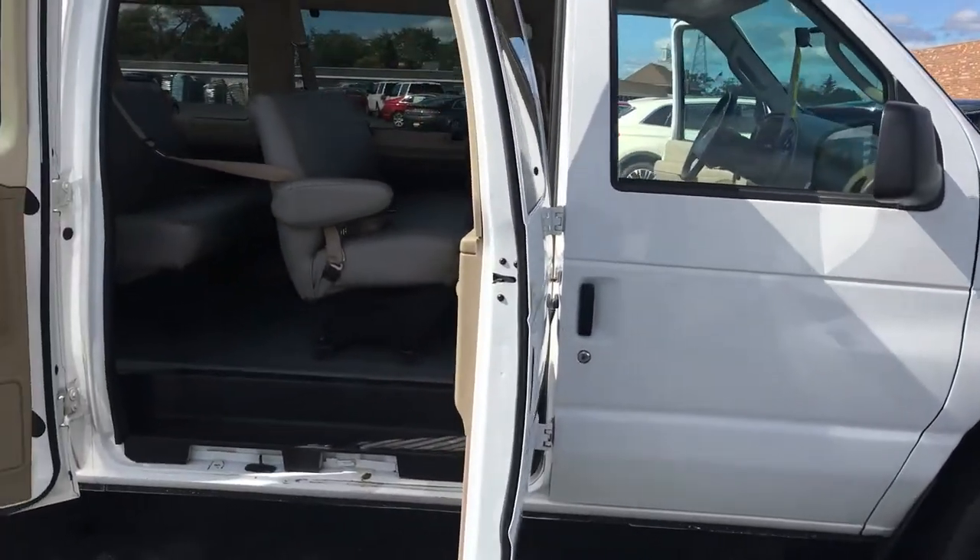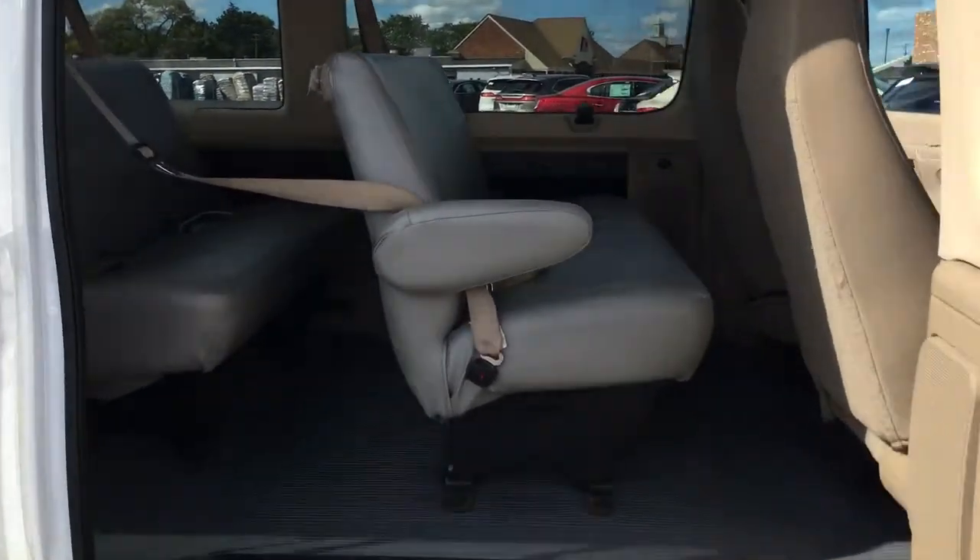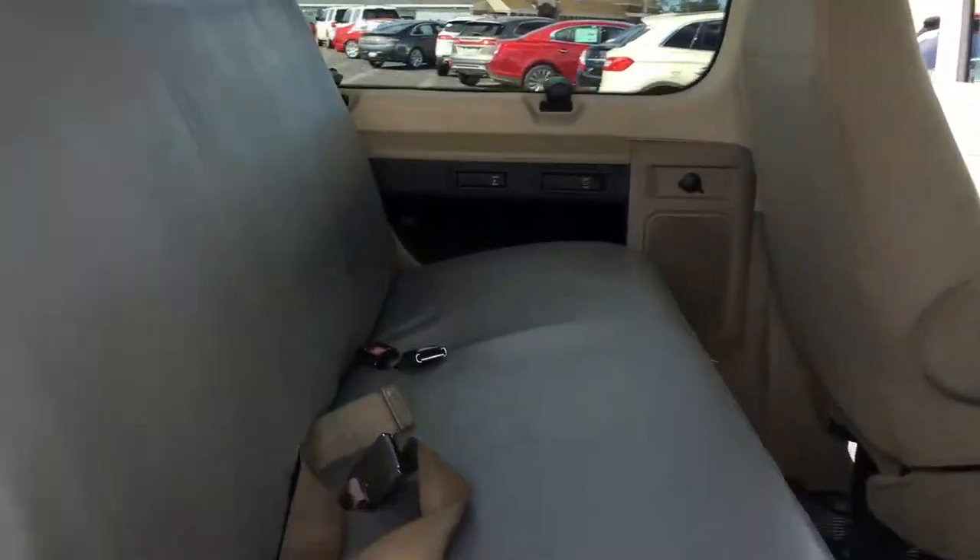Hello Christopher, AJ at Poucher Lincoln, shooting a video of the inside of the vehicle for the seats that you wanted to see.